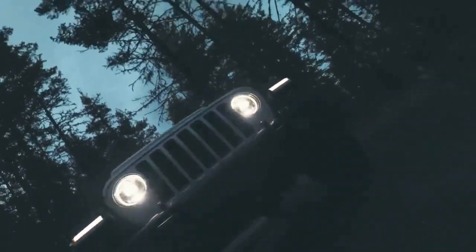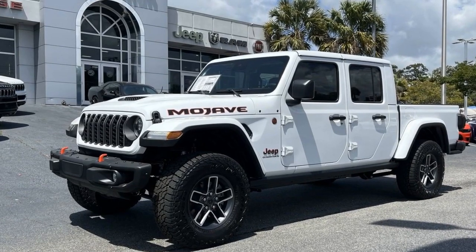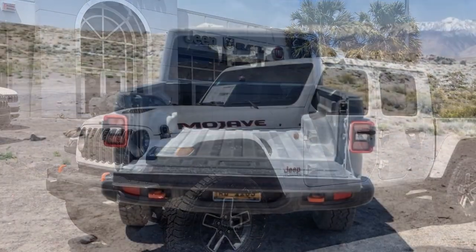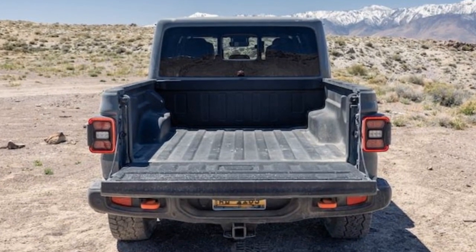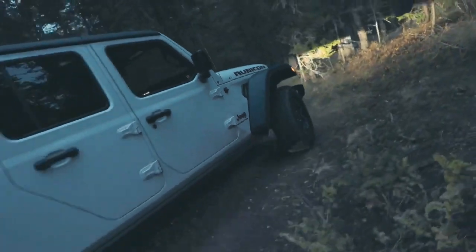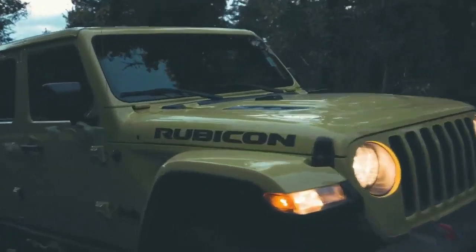The Gladiator Mojave excels in hardcore trail strength. Though designed for faster dirt trails, it can still crawl over rocks more effectively than trucks with independent front suspensions, due to its robust live front axle. However, its rock-crawling ability is somewhat limited by the absence of a disconnecting front anti-roll bar and a front-locking differential.